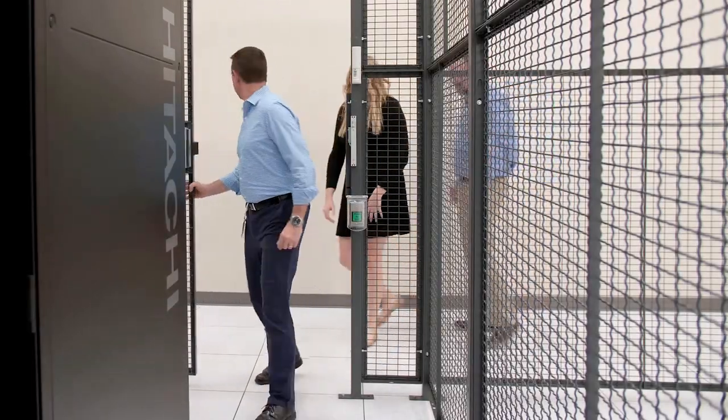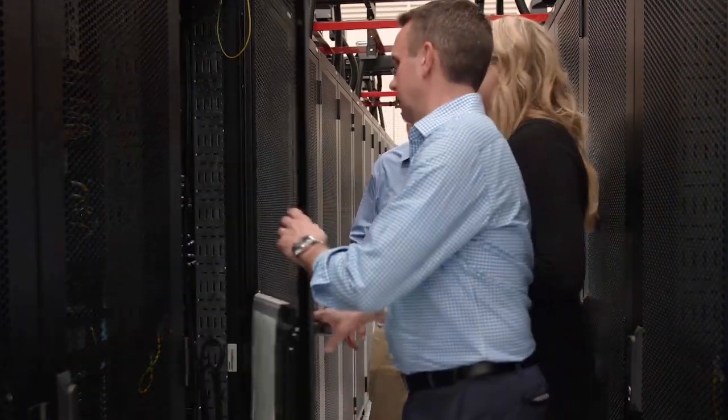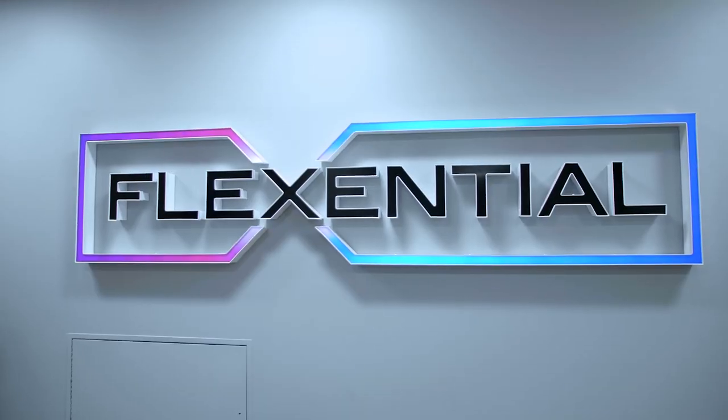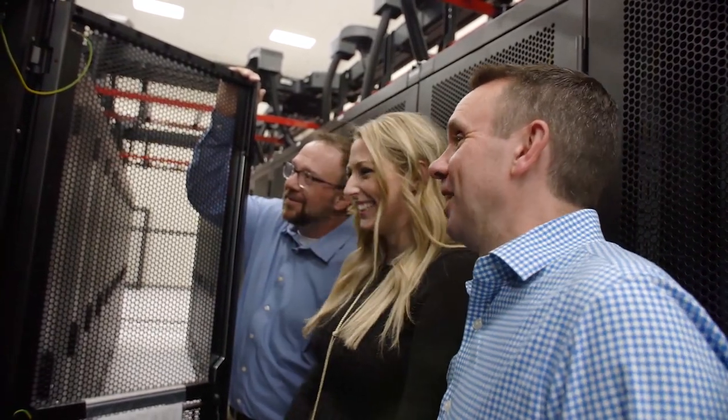We were asked if we had facilities in California, and we said we did not — however, we'd like to evaluate different options for them. In the end, Hitachi realized it would be in the best interest of the company, short and long term, to look at an infrastructure provider like Flexential, and we are currently in the process of moving 345 cabinets into Compark here.